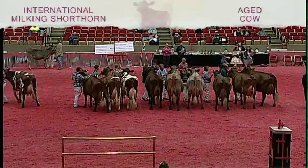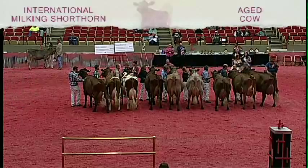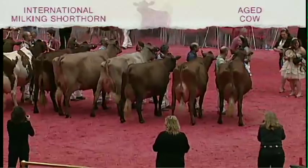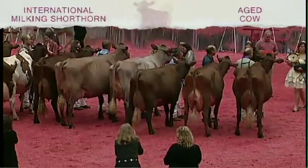Judge Heath has completed his placings in the Milking Shorthorn Aged Cow Class. Would our Junior Exhibitor please take a step forward. She is Entry 1597, Halpin's IH, shown by Samantha Ropp of Halpin Farms, Cullum, Illinois.